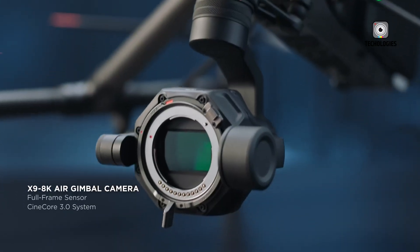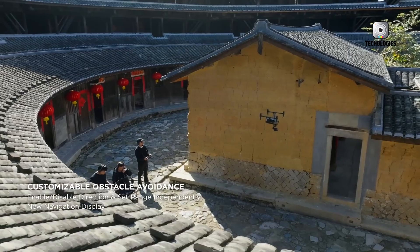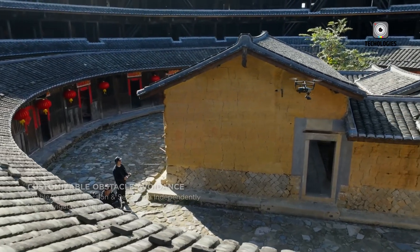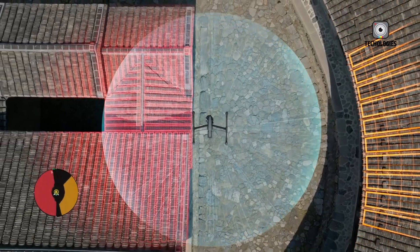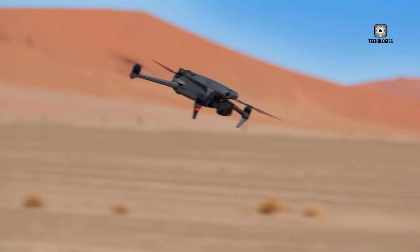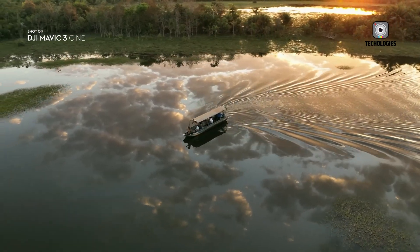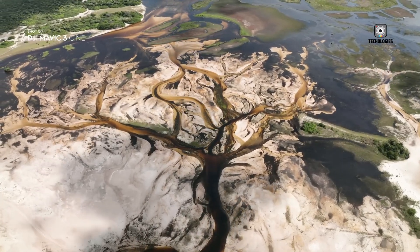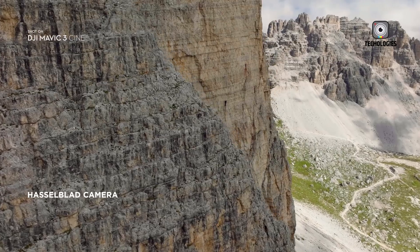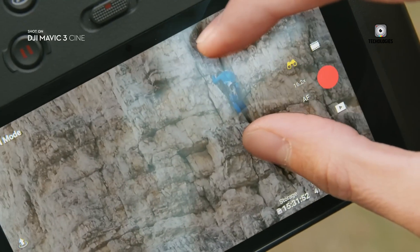Alongside the sensor upgrade, the DJI Air 4 is rumored to feature a mechanical shutter, which would greatly enhance its capabilities in aerial mapping and detailed photography by reducing the rolling shutter effect. This feature is particularly valuable for applications like photogrammetry and high-speed aerial surveys, potentially opening up new professional use cases for the Air series. Some industry insiders suggest the mechanical shutter could support speeds up to 1/8000s, providing exceptional control over motion blur in fast-moving subjects.